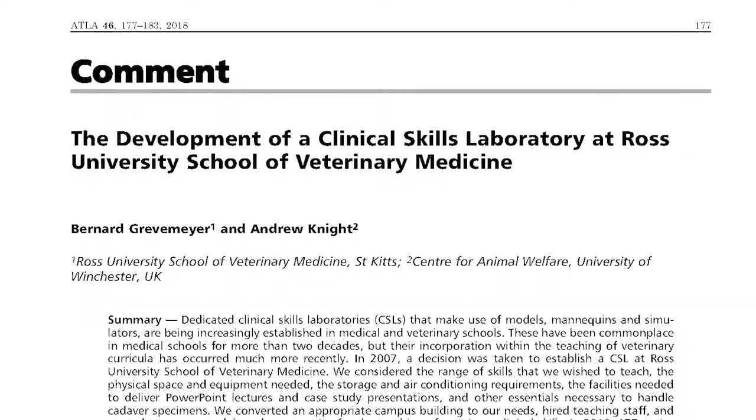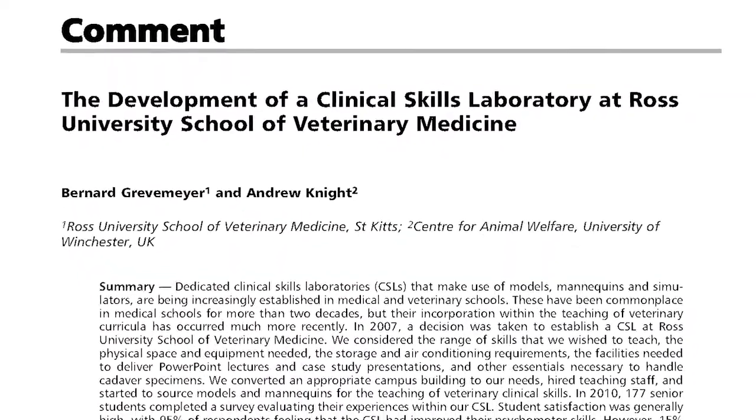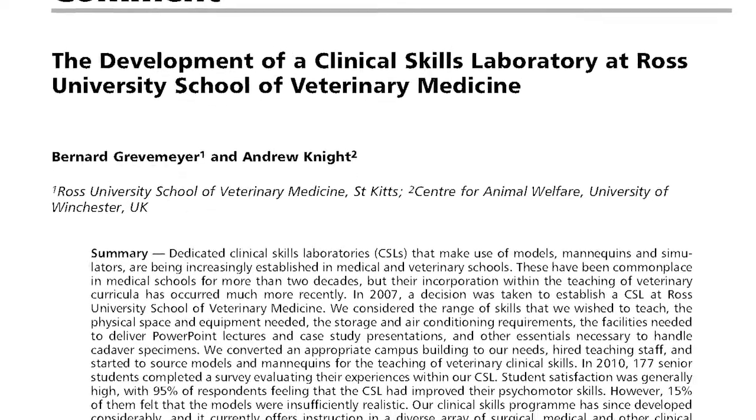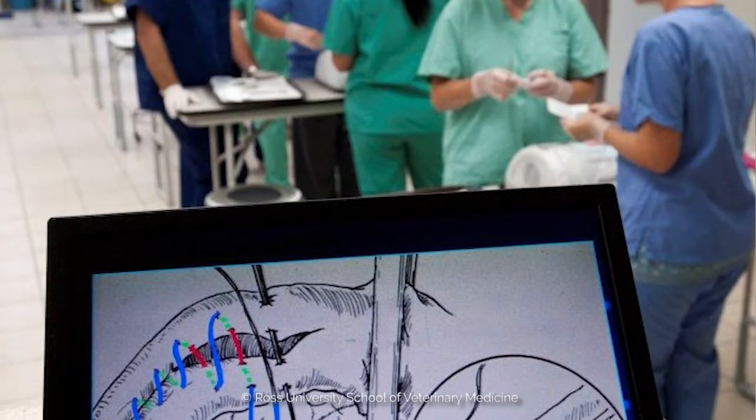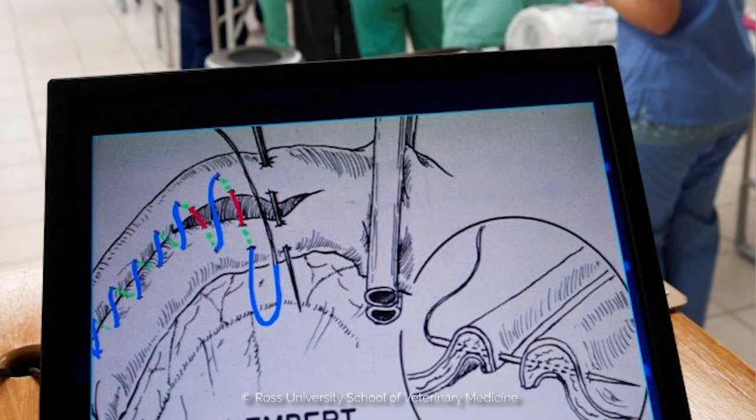Recently, a colleague and I published an academic paper describing the steps that were taken to establish the Clinical Skills Laboratory at Ross University. The university initially considered the range of skills it wished to teach, the physical space and equipment that would be needed, the storage and air conditioning requirements — because of course it was a hot tropical environment — the facilities needed to deliver PowerPoint lectures and case study presentations, and other essentials such as how to handle cadaver specimens.